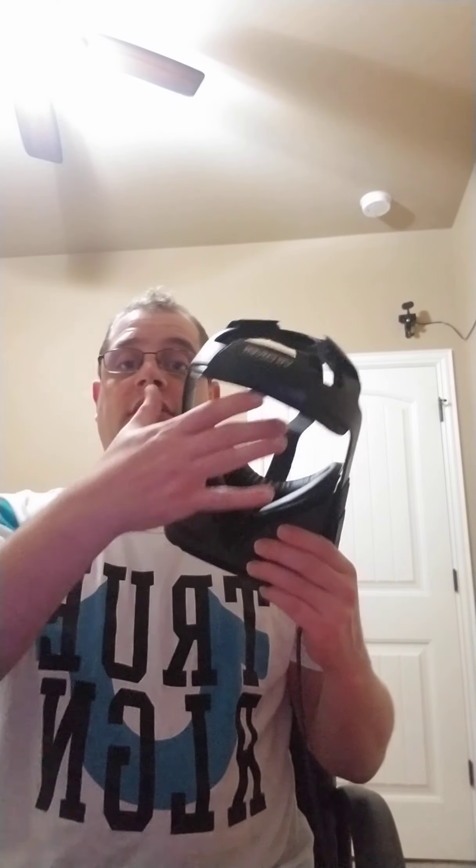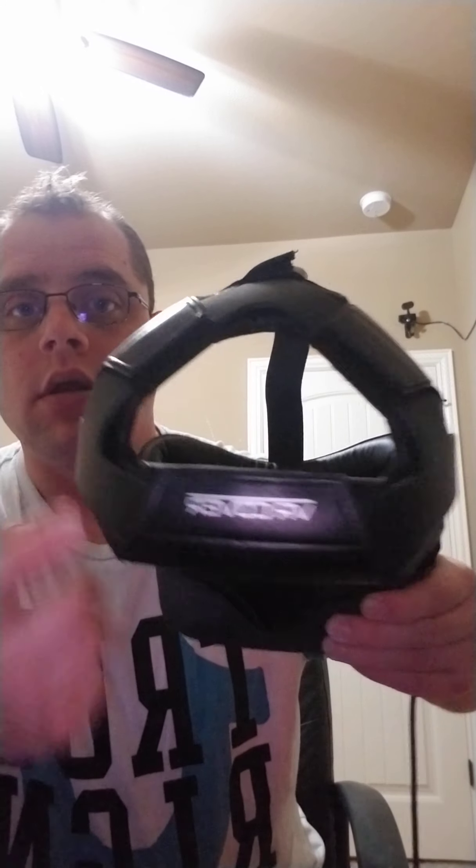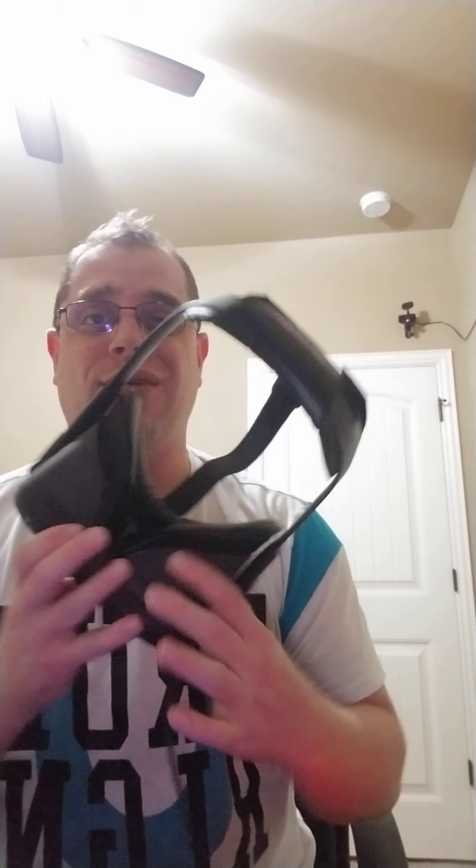I've ordered a couple of things I didn't like and tossed them aside, and a couple I do like. The AMVR face plate is very comfortable — I love it. It even comes with a nose guard that you put in first, then the face plate snaps right into place over it. There's also a VR cover that goes around the back; it's a little cushiony and feels really good.